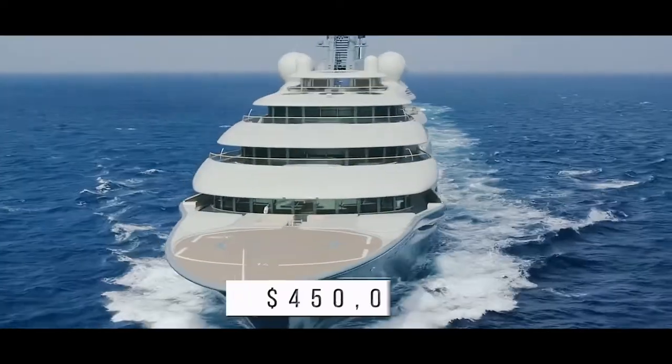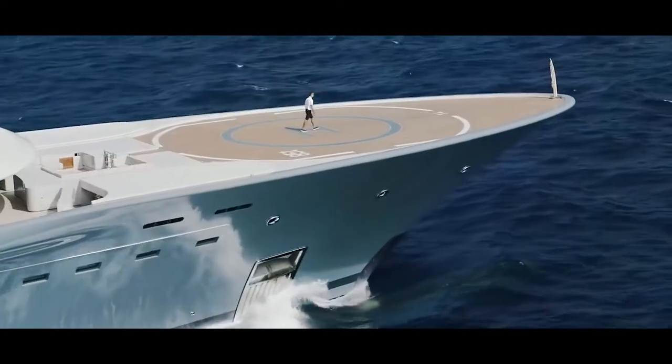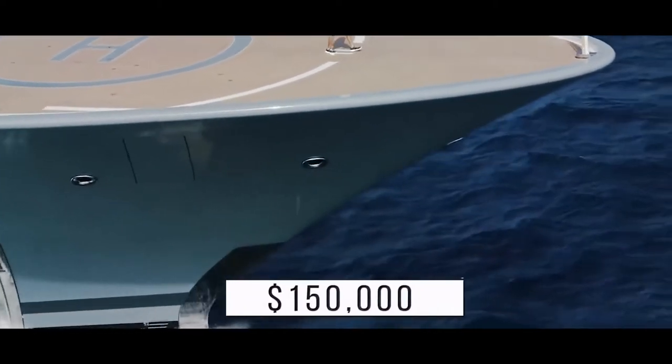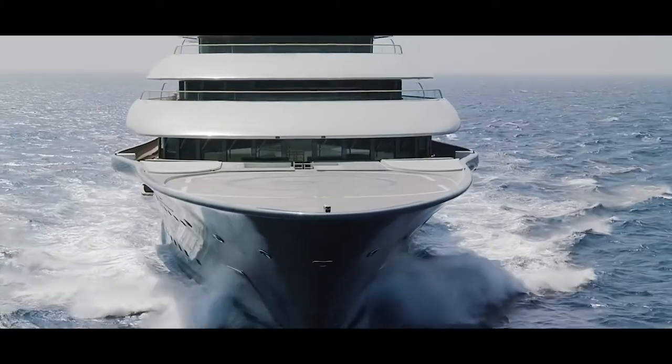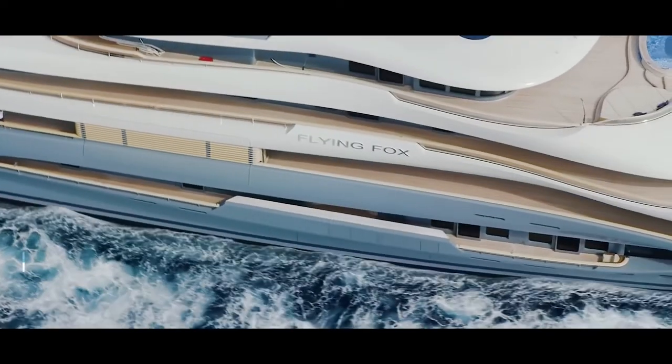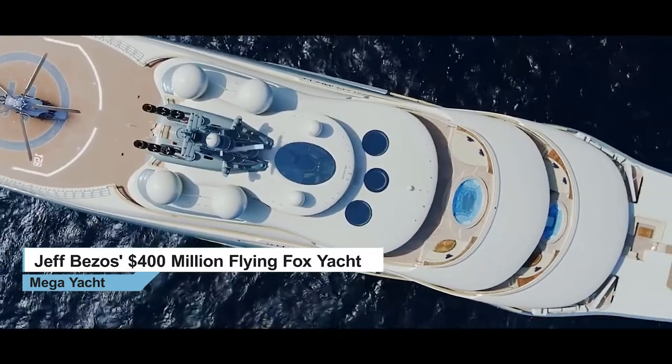Crew members make big bucks. The captain of a yacht this size can earn as much as $450,000 per year, while the ship's head engineer likely earns a salary of about $150,000. The Flying Fox is no slouch either — if you thought a yacht of this size would be slow, you'd be wrong. The costly cruiser can reach a top speed of 20 knots, despite its massive size.